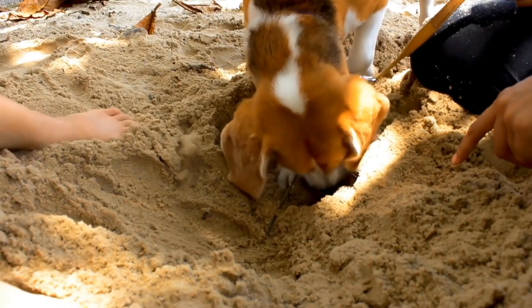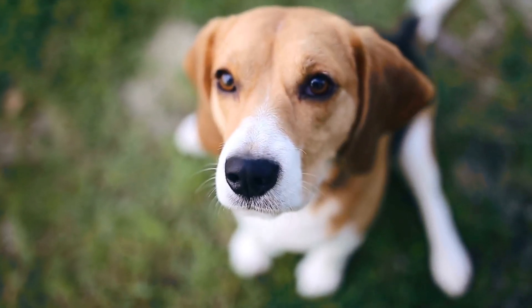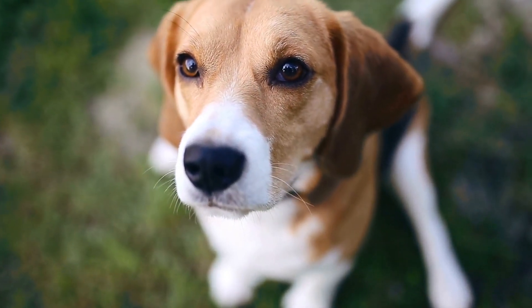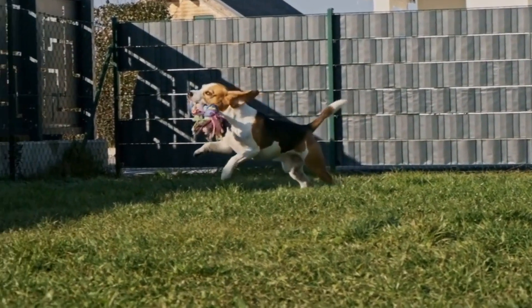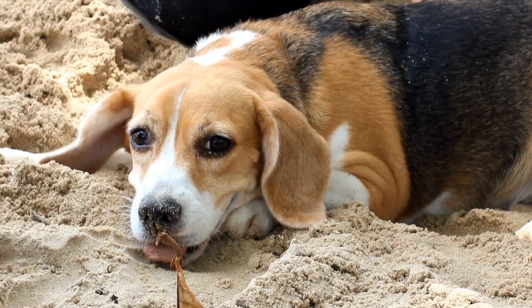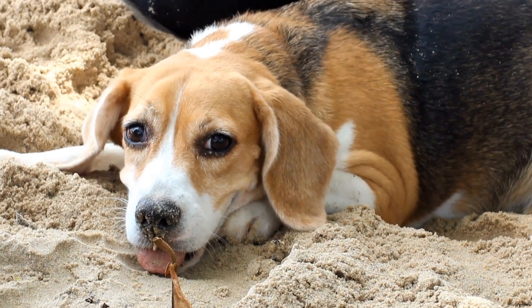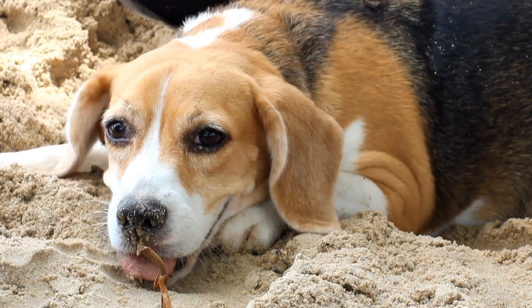Trainability. Both Beagles and Corgis are intelligent breeds, but they can have different training needs and challenges. Beagles are known to have a stubborn streak, which can make training a bit challenging. They are scent hounds and can easily get distracted by interesting smells. Positive reinforcement training methods, such as rewards and treats, work best with Beagles to keep them engaged and motivated.